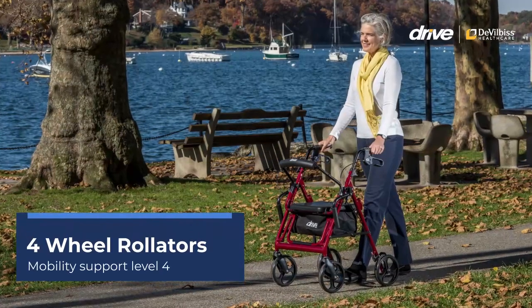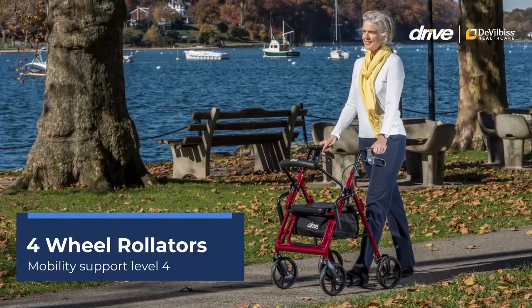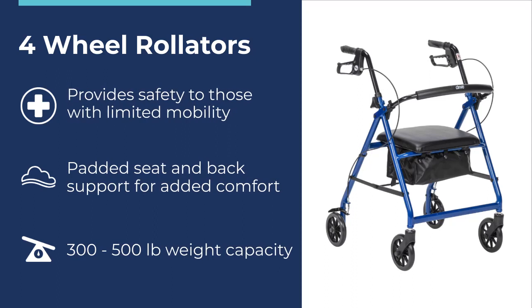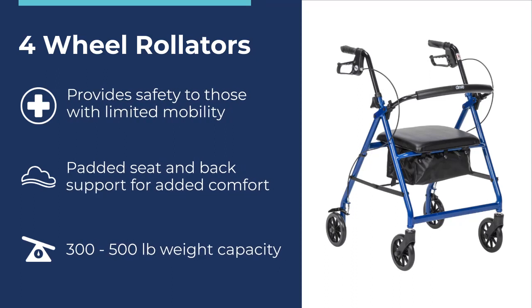Four Wheel Rollators – Mobility Support Level 4. Four Wheel Rollators provide safety and security to those with limited or decreasing mobility. These Rollators come standard with a padded seat and back support, allowing the user to rest when needed. They have a weight capacity range of 300 to 500 pounds.